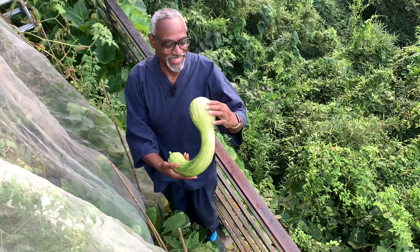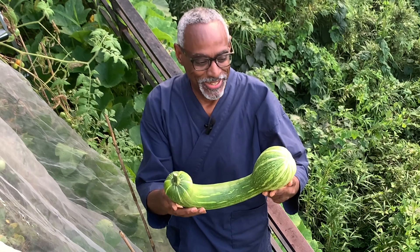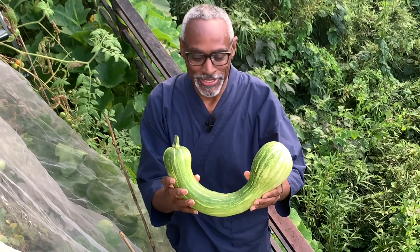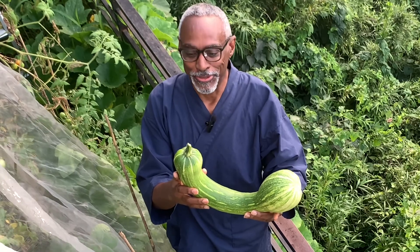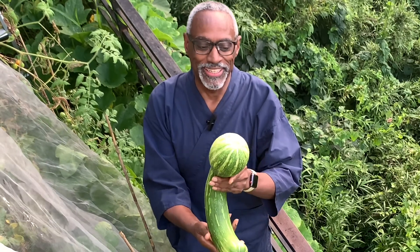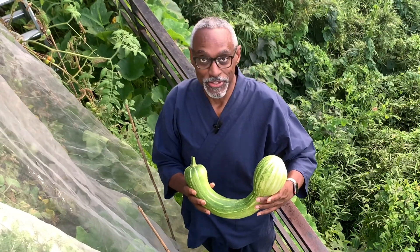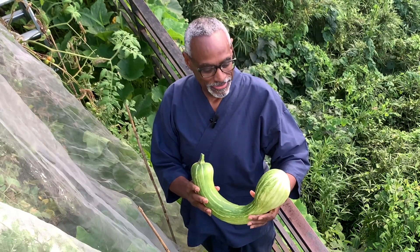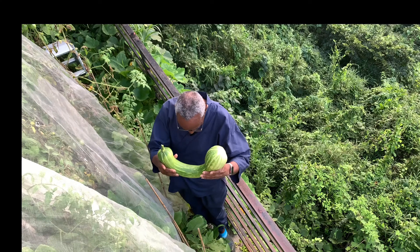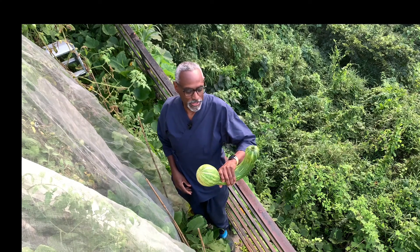Look at this! I think we have a zucchini, or maybe it's a cross between a zucchini and a butternut squash — or maybe a pumpkin and a butternut squash. I'm not sure, but I think it's a zucchini. This would make for some nice zucchini bread and zucchini fritters. I found a nice recipe online yesterday and I'm looking forward to trying it.